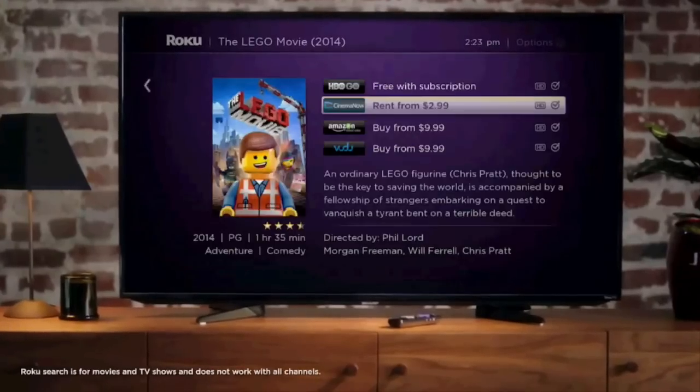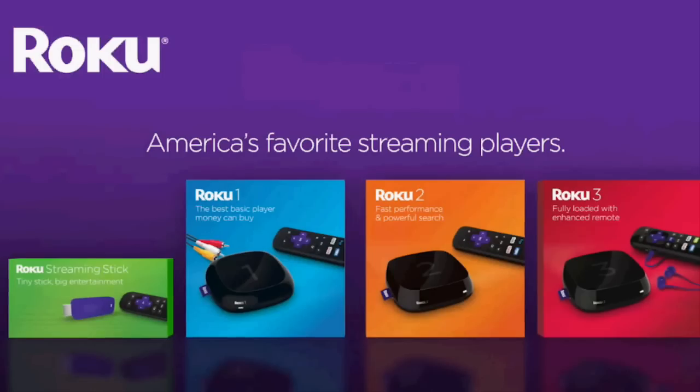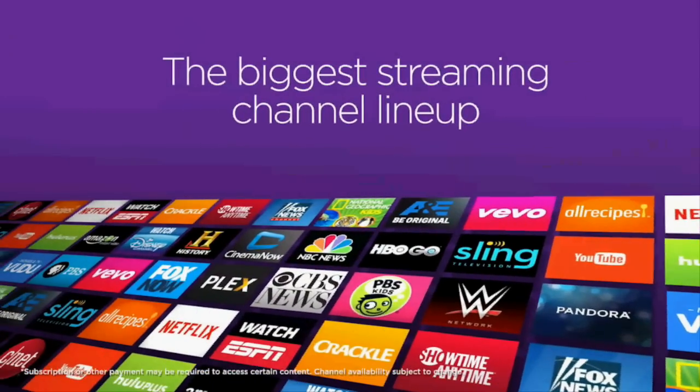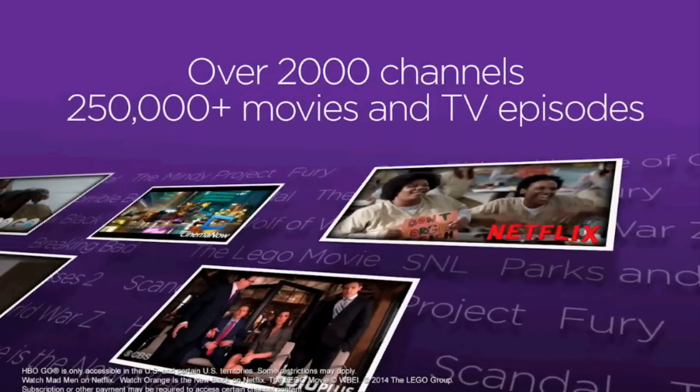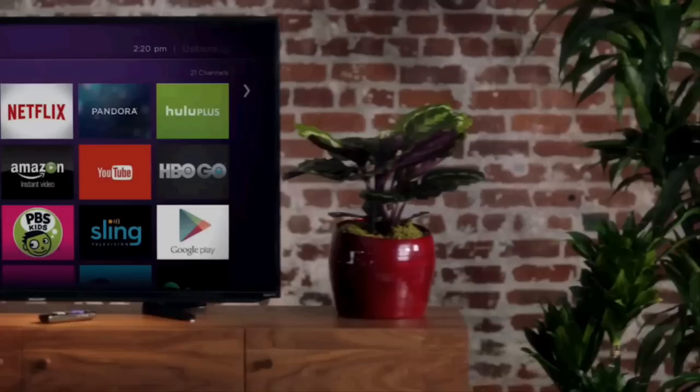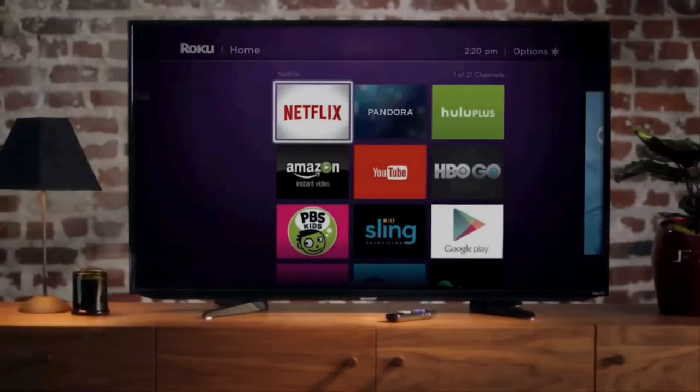The results come up instantly by searching more than 2,000 streaming channels, with 250,000 movies and TV episodes available for streaming. In a brief demo, the Roku proved very accurate at understanding a spoken name or film title for recently released movies and hit shows.